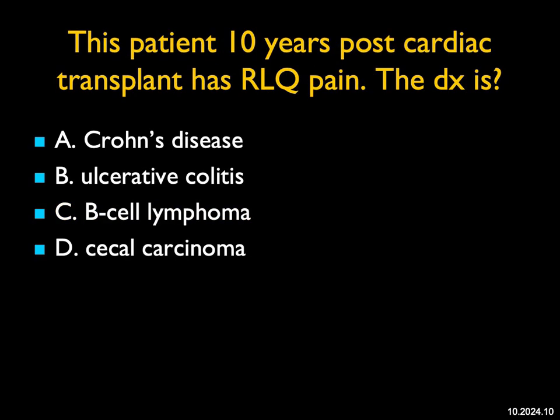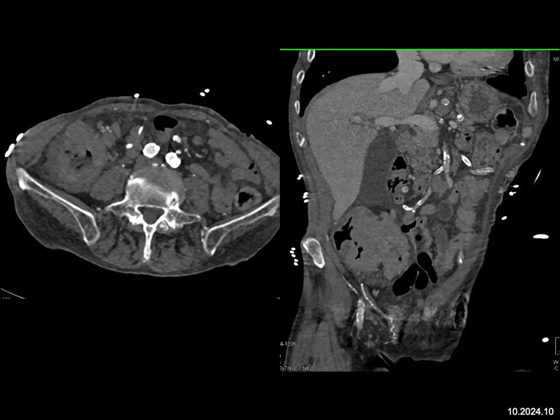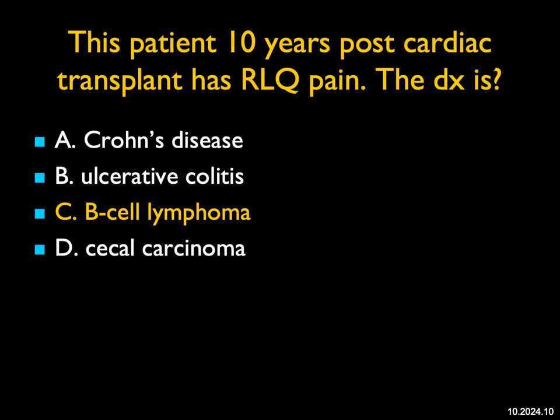In this patient 10 years post-cardiac transplant with right lower quadrant pain, what's the diagnosis? I see a large mass in the cecum, and my first answer is cecal carcinoma — that's what this is going to be essentially every time. It's not the look of Crohn's alone, unless Crohn's developed a cancer. Ulcerative colitis could be really thick, but I gave you the cardiac transplant clue. Patients with cardiac transplants 10 years out can develop malignancies because of immunosuppression, and one of them is lymphoma. This was a good example of a B-cell lymphoma of the cecum.